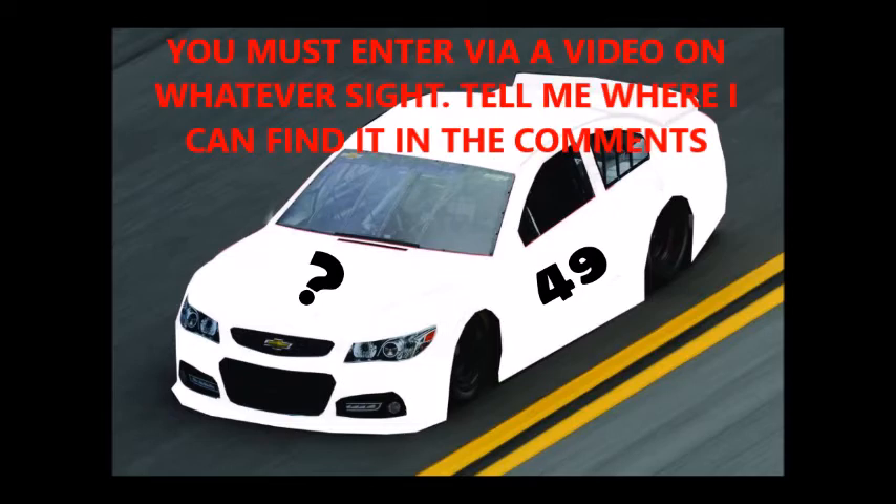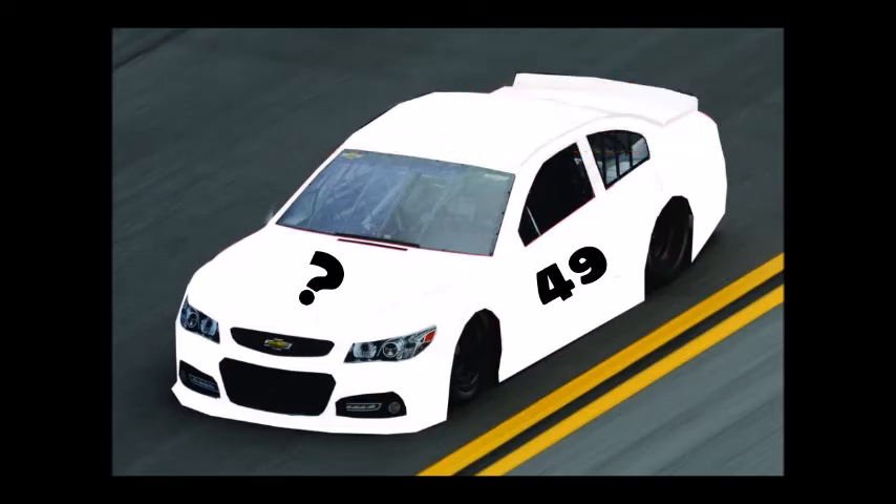You can enter it with an online template, a template that you draw on out, or even on your own custom car. Honestly, I don't care what you do it on.